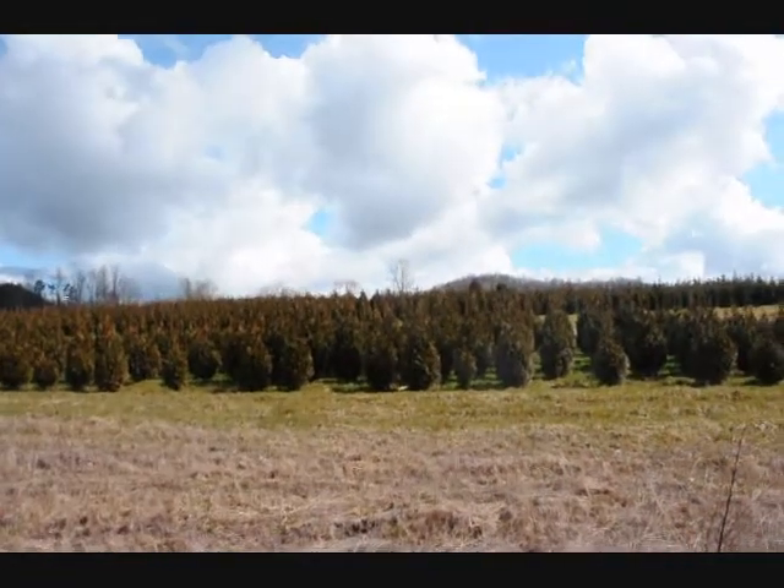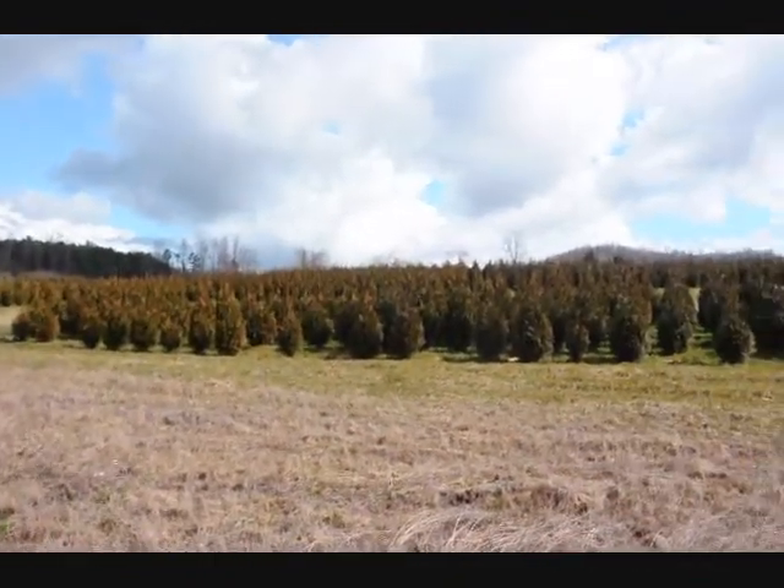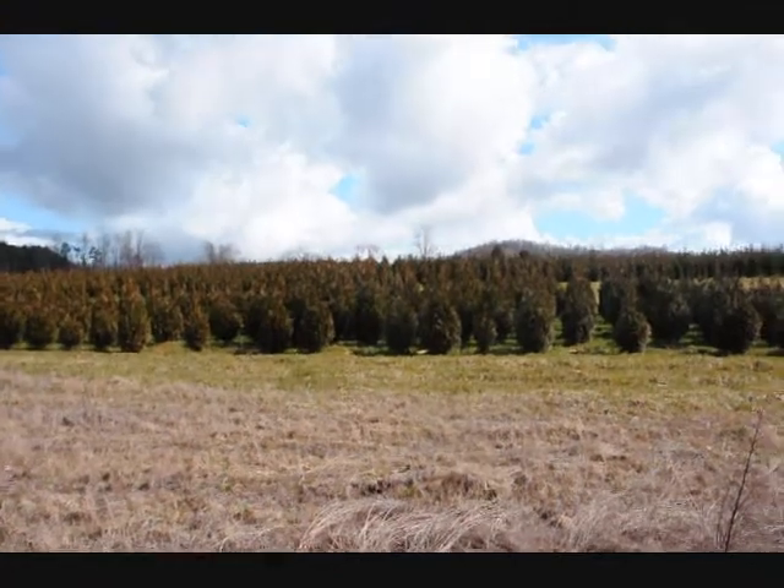These are 5-6 and 4-5 foot green giant arborvitaes. We've got plenty of them here, just give us a call at 215-651-8329.